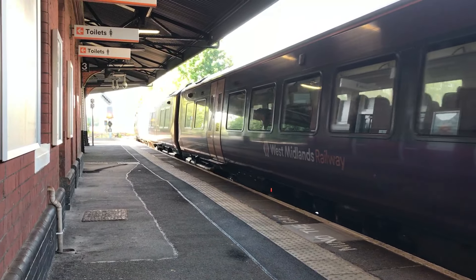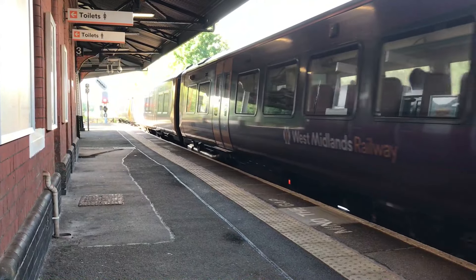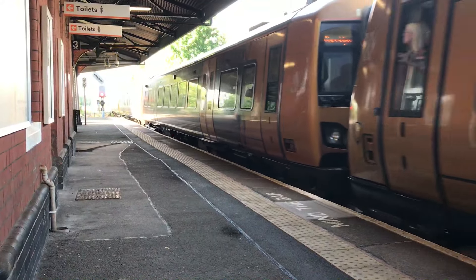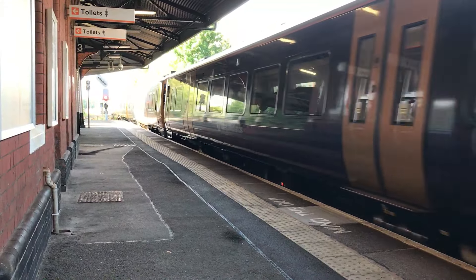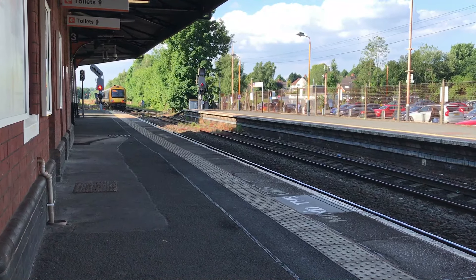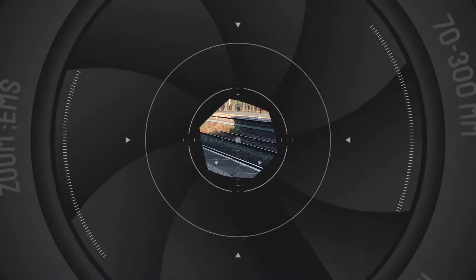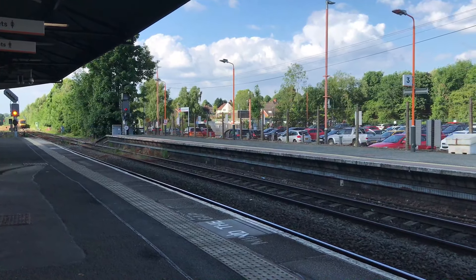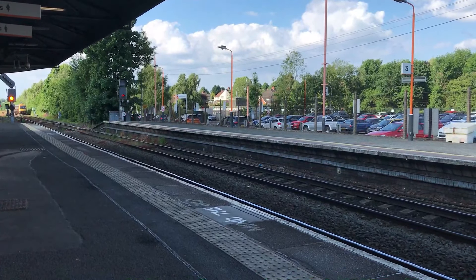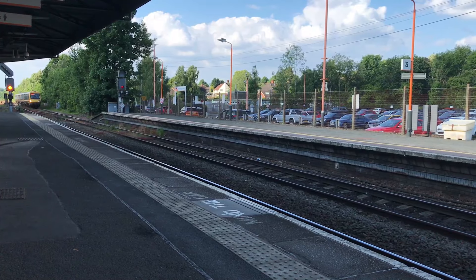Next up: 172104 and 172101, working the 1757 West Midlands Railway service from Dorridge through to Worcester Foregate Street.